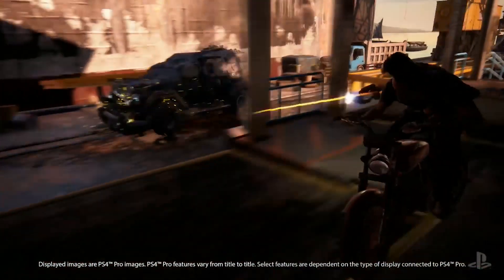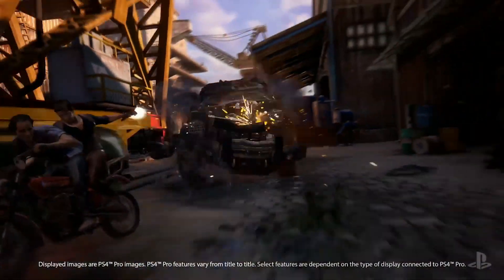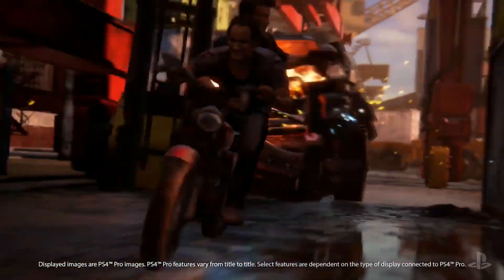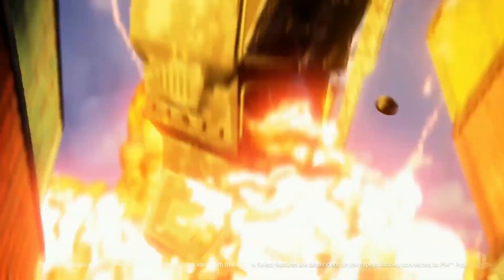Part of why image quality improves so much with HDR is that it's possible to have key areas of the screen, such as these explosions, that are dozens of times brighter than what a conventional TV can display.